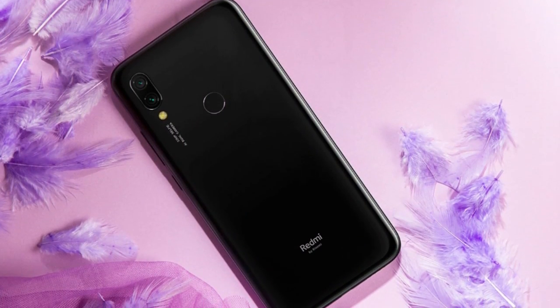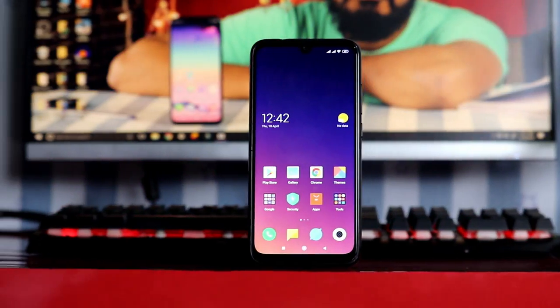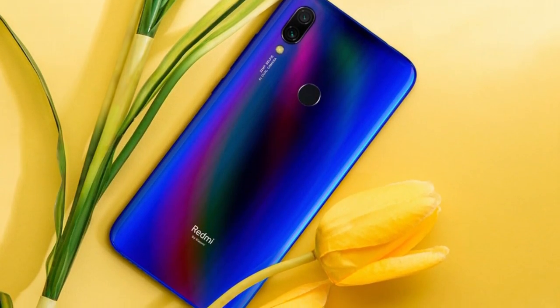Both phones share similar Android features. This is my personal opinion: if you prioritize a selfie camera, you can go with the Redmi Y3. If you choose the Redmi Note 7, you will miss some of the Y3's features. If you are interested in the Y3's features, please leave a comment, like and share with your friends. Thank you, peace.